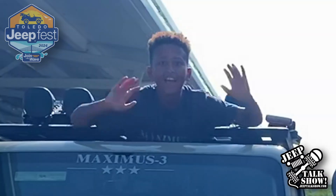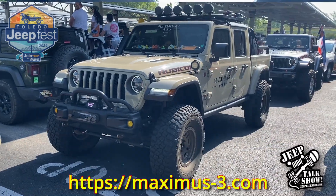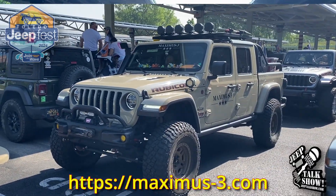Hi, Chris here with the Jeep Talk Show out at Toledo Jeep Fest 2024 in the parade staging area. And look who I ran into — it's Joe from Maximus 3. Great to see you. Great to see you. So Maximus 3, Detroit-based Jeep Accessories Company. And what do we got going on?